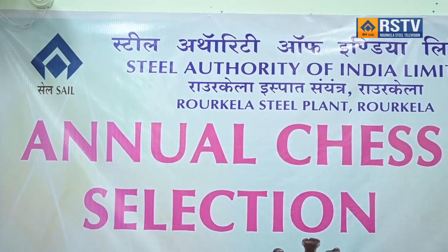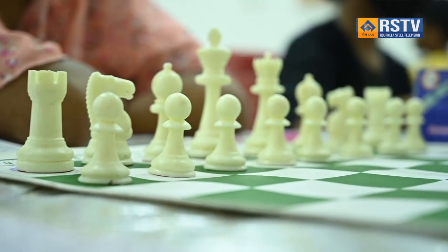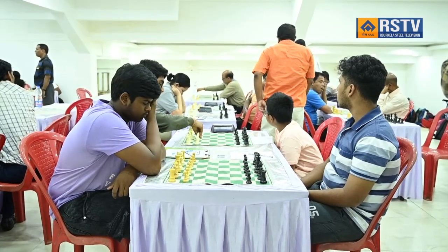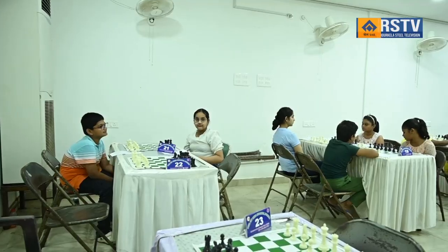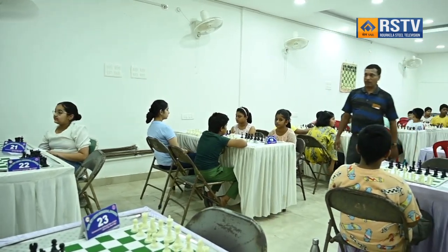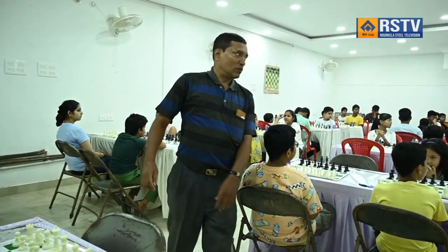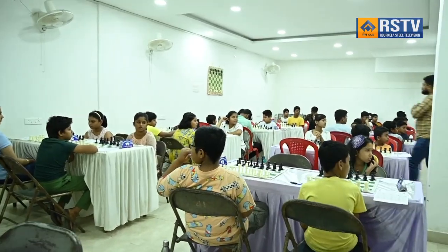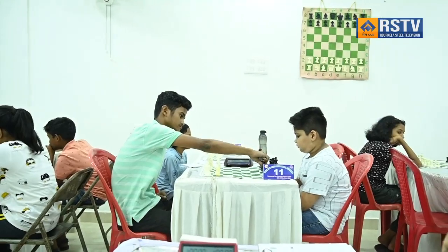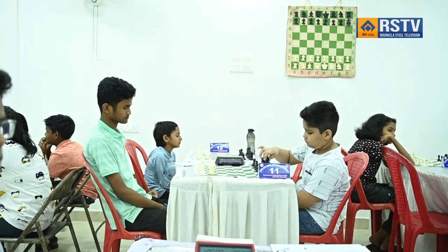In a bid to foster young talent and promote chess among the youth, Rourkela Steel Plant initiated a week-long chess selection event from 1st to 7th June. Children from various age groups are showcasing their skills at the Bijupatnaik Hockey Stadium's Chess Hall under the guidance of seasoned coaches. Around 75 participants have enrolled for the event. The selection process is conducted in the evening between 6:30 PM to 8:30 PM. The event aims to identify promising chess players to represent the steel plant in future tournaments.